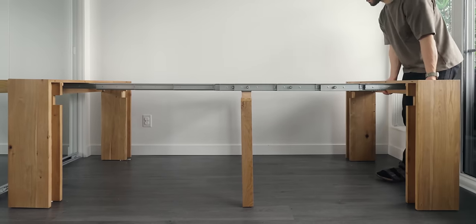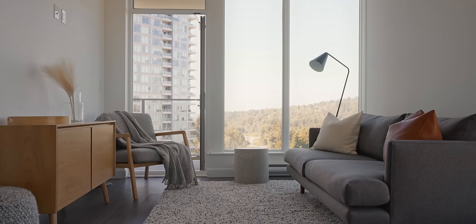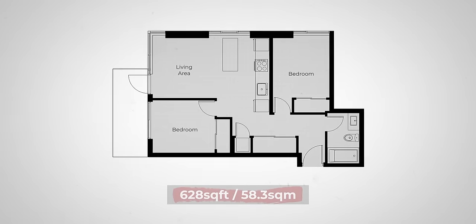This tiny table grows to seat up to 12 people, and we just so happen to live in a tiny 628 square foot apartment. So I've made it my job to find out whether or not a table that gets this big really works in an apartment this small.